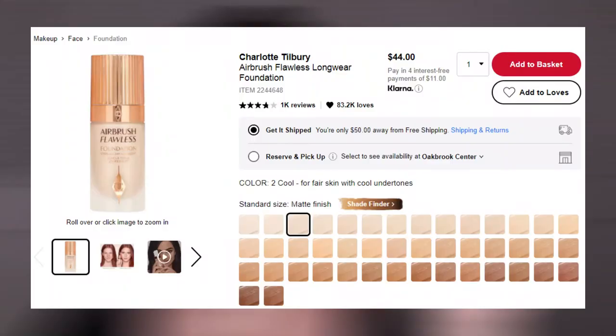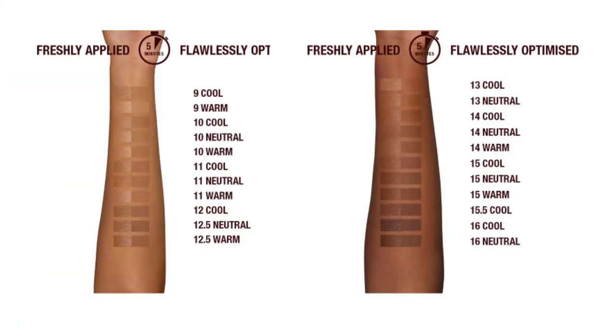The Charlotte Tilbury Airbrush Flawless Foundation retails for $44 and you get one fluid ounce of product, which is pretty standard for a foundation. There are 44 shades that go from very fair to deep, and I wear the shade 2 Cool, which so far has been my closest shade match.